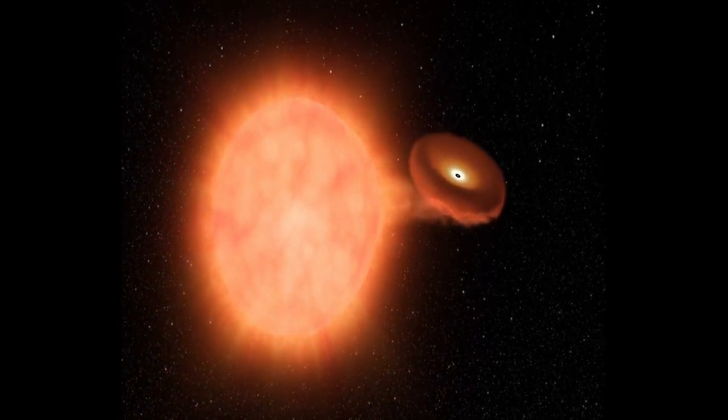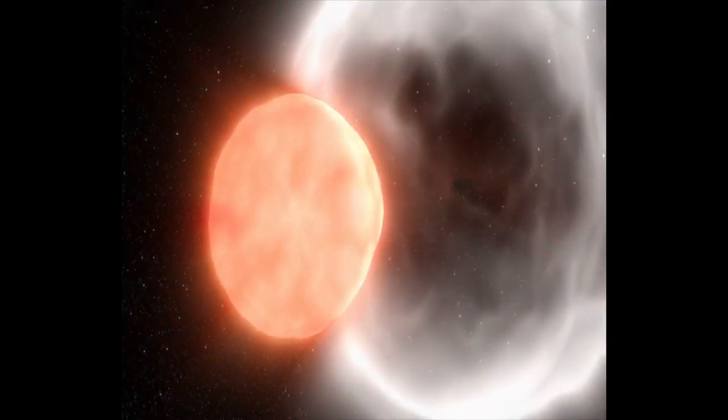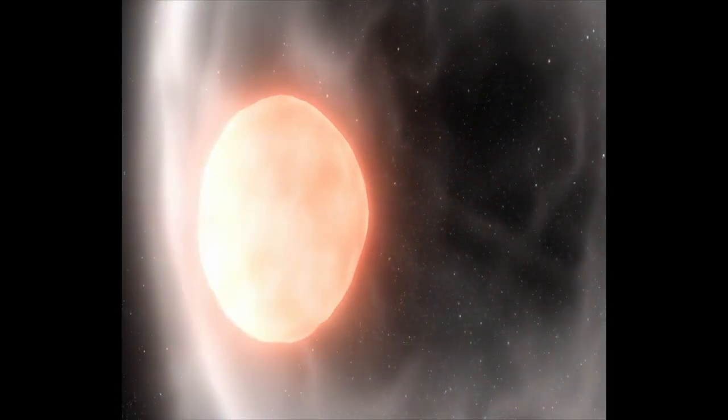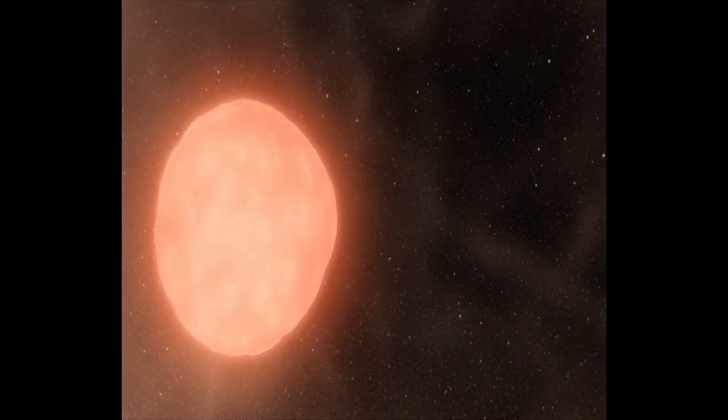All type 1a supernovae are produced in this way — by the explosions of white dwarfs of identical mass under identical conditions. Thus all these supernovae appear identical.